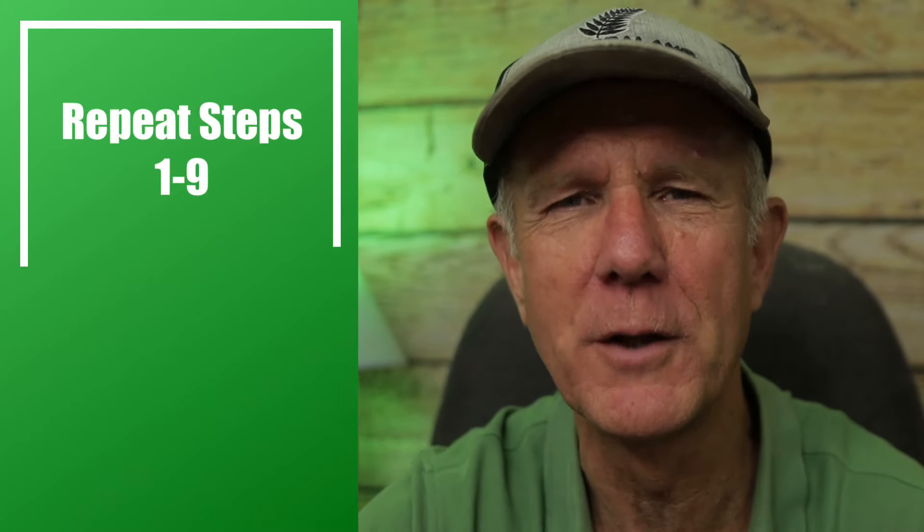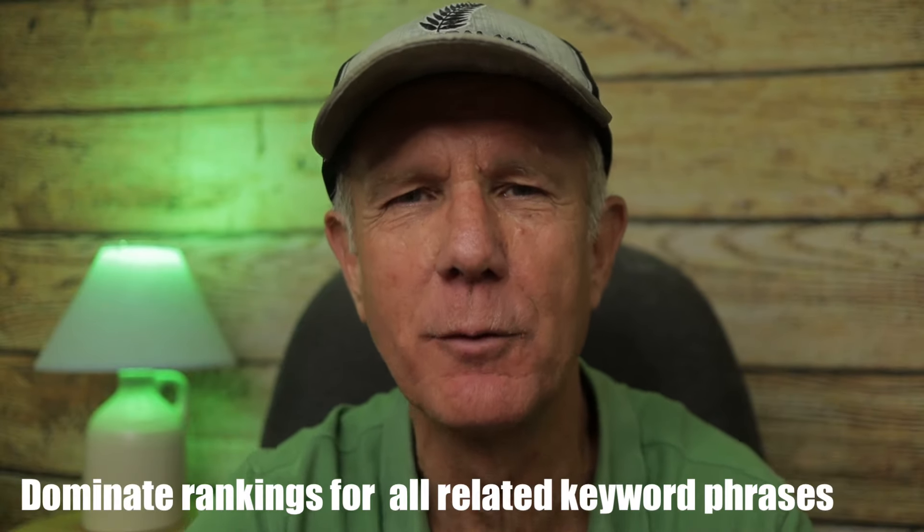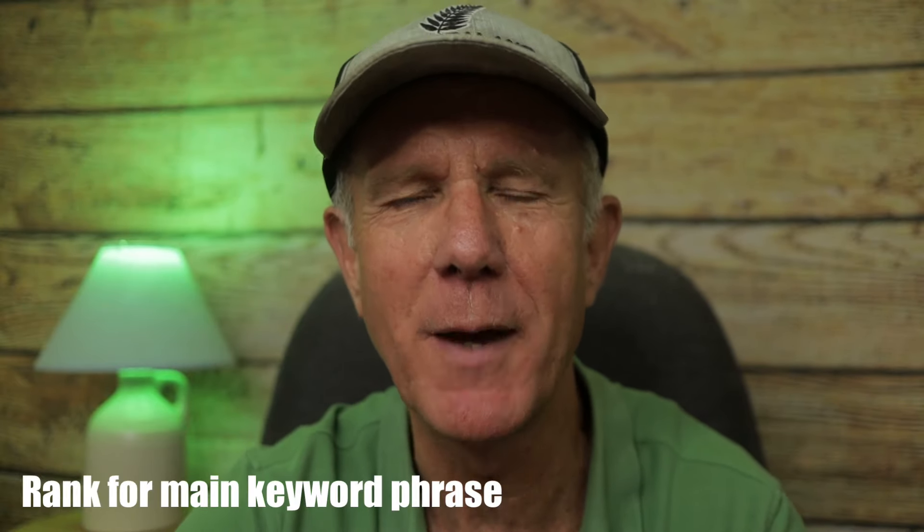Step ten: repeat steps one to nine so you can rank for highly competitive keywords. Your ultimate goal is to dominate the rankings for all your related keyword phrases so you can rank for that main keyword phrase. Another goal is to get into suggested videos so you get free promotion by YouTube. Watch the video on the screen right now on how to get discovered on YouTube via suggested videos — you'll learn how to get your videos freely promoted by YouTube.